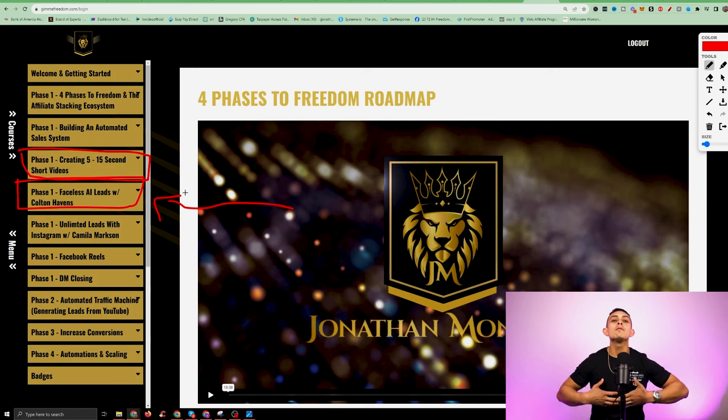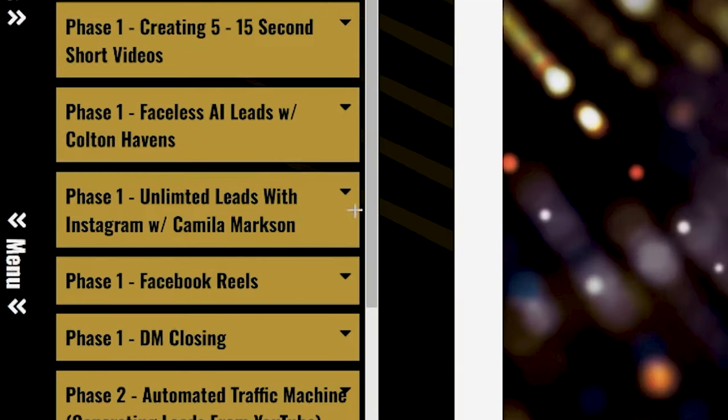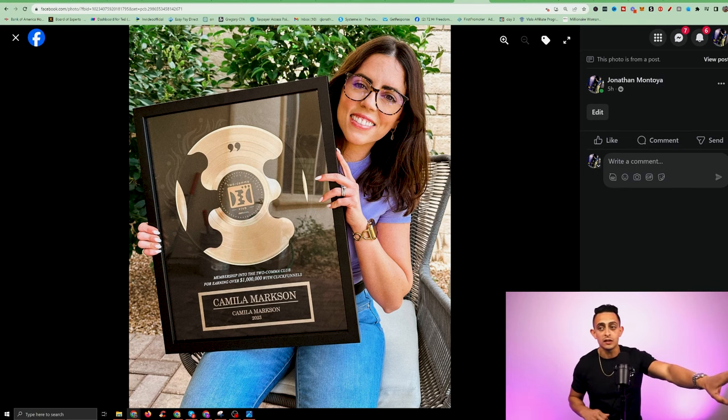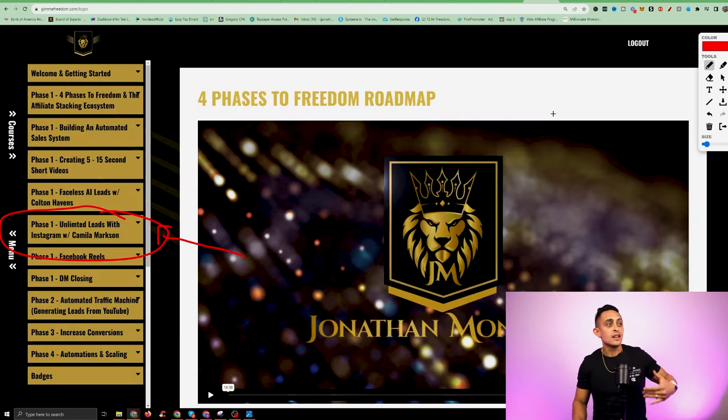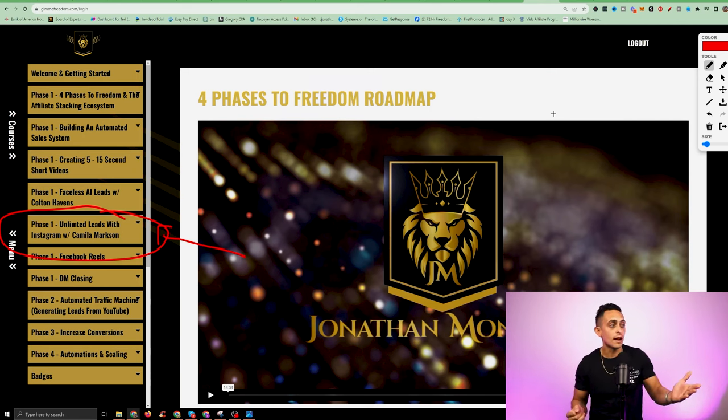Going back to Freedom Accelerator, that's why I added this module — because I wanted to give you everything you needed to see success with your affiliate marketing business. The next one is something I'm super excited about. This is actually a former student that went through my original affiliate marketing program — this is Camila Markson. She went through my original affiliate marketing training and went on to make over a million dollars with affiliate marketing, and she's actually given me her entire program on Instagram.